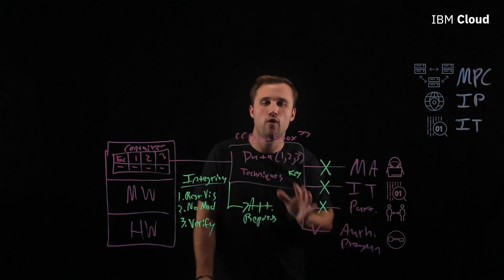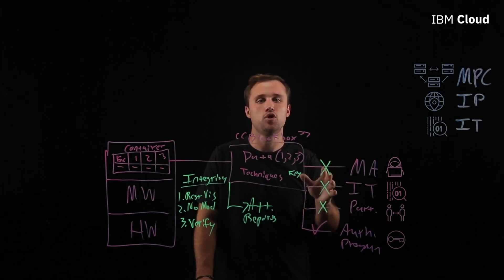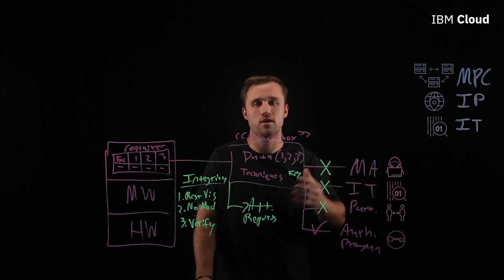Confidential computing is focused on protecting application data while you're actually running it. It allows us to collaborate more freely with other parties and protect ourselves in a new way from malicious actors, whether external or internal. Thank you for listening. If you have questions, please drop us a line below. If you want to see more videos like this, please like and subscribe. And don't forget, you can grow your skills and earn a badge with IBM Cloud Labs, which are free browser-based interactive Kubernetes labs.